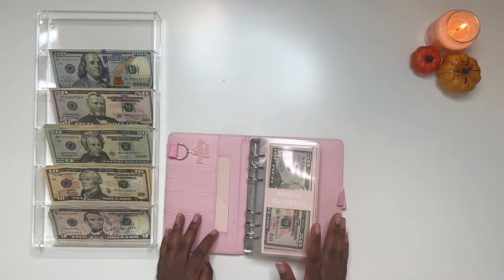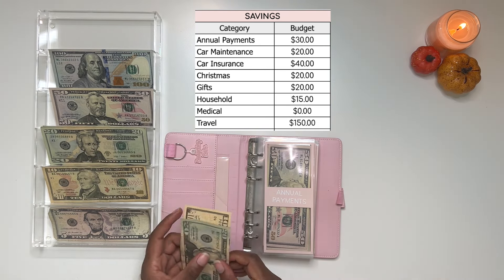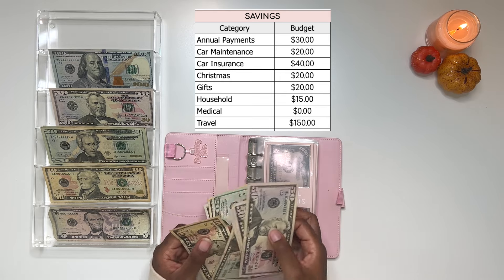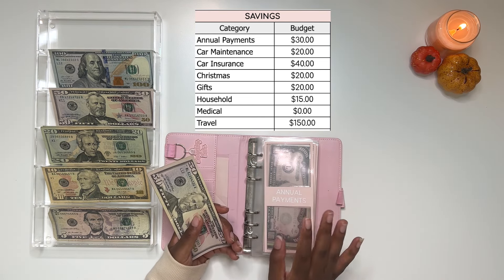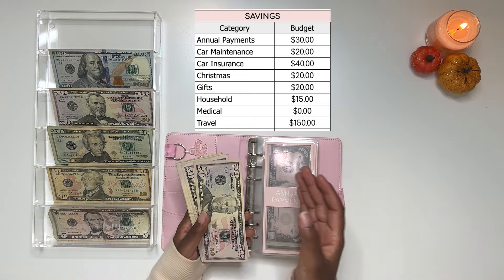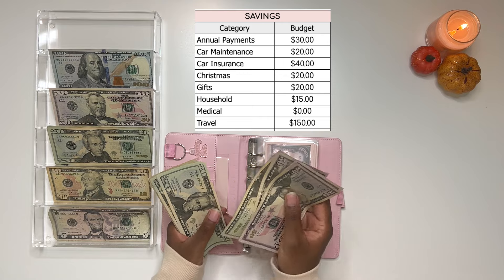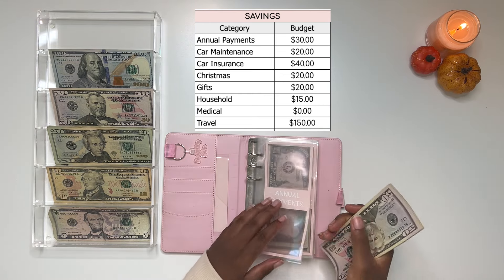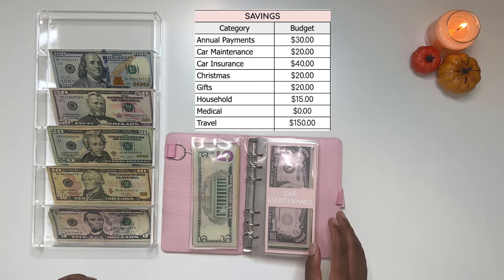Now moving on to sinking funds. We are going to be adding $30 to annual payments. Annual payments covers all of my subscriptions like Netflix and Hulu, as well as my annual AAA payment — everything I pay once a year. I find it easier to just save up and pay it once a year and be done with it. That brings annual payments to a total of $315.